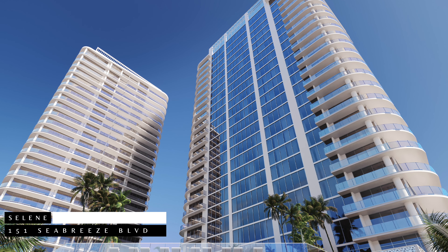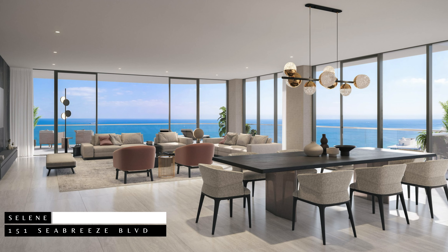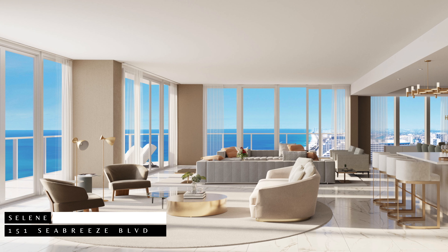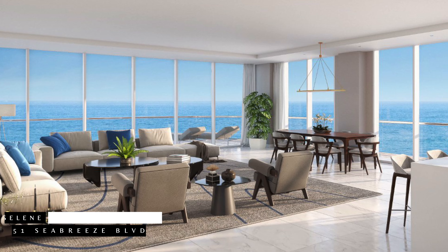With 194 residences offering breathtaking views in all directions, Selene promises an unparalleled living experience. This building has floor plans ranging from 2,000 to 4,000 square feet, with prices starting at $2.7 million.